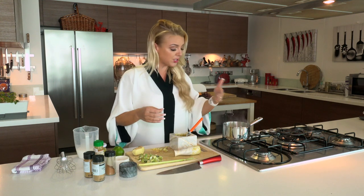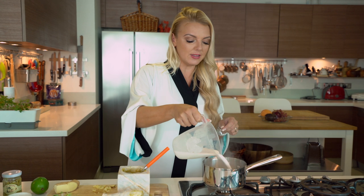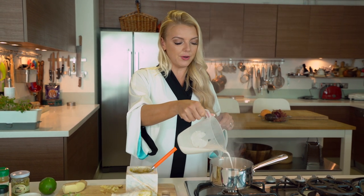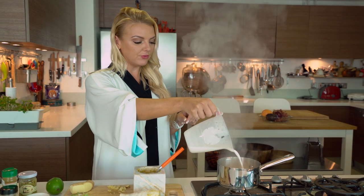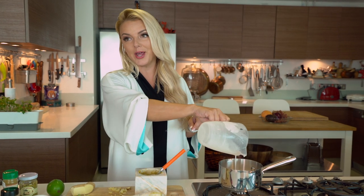You can see it's really starting to smoke. Now I'm going to add some coconut milk. The coconut milk, of course, is going to cool everything down.